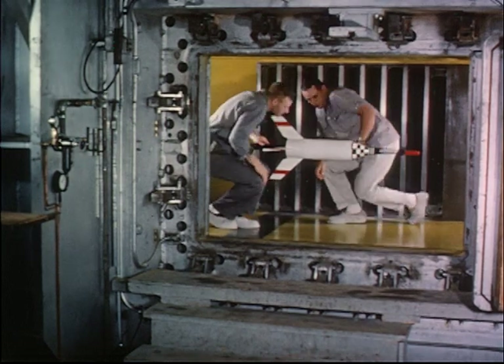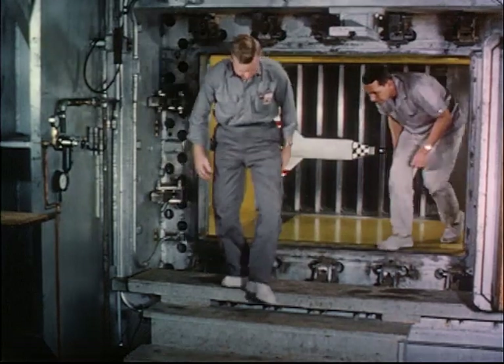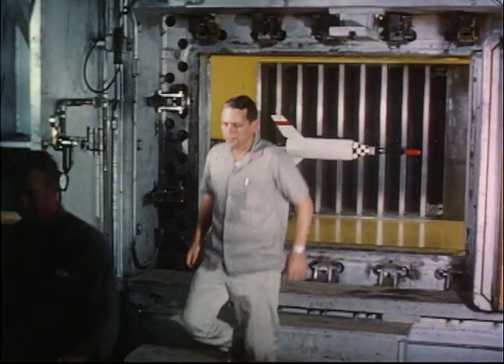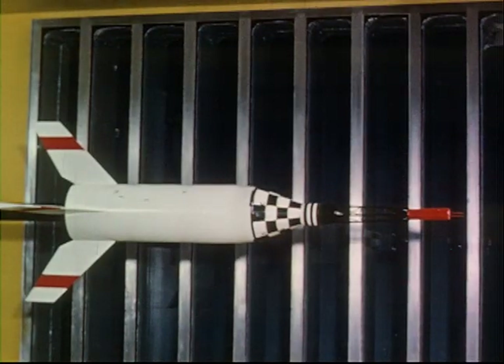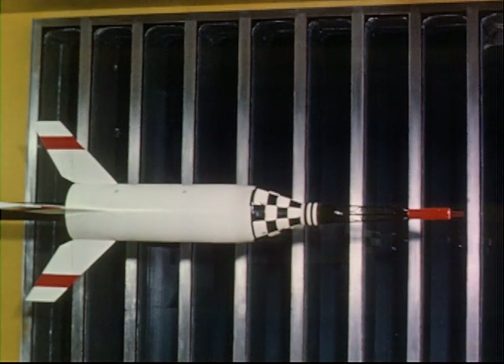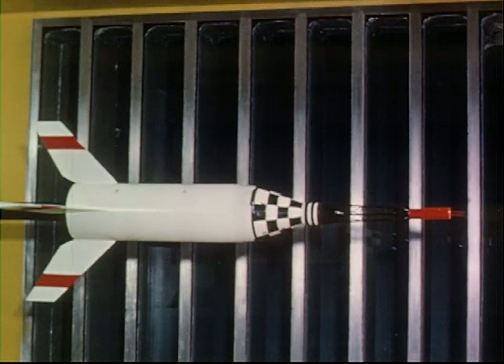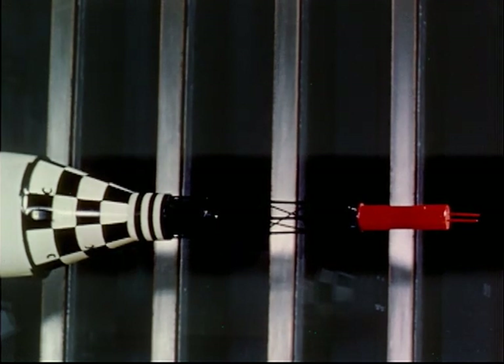The stability of the Little Joe booster, with the Mercury capsule and escape system installed, also had to be established. In the wind tunnel testing program, Mercury experiments were performed in 26 different wind tunnels of the National Aeronautics and Space Administration and of the Armed Services. Seventy separate models of various sizes and configurations were constructed, and 106 tests were conducted. In each of the 106 tests, a number of variables such as Reynolds number, Mach number, and angle of attack was investigated.